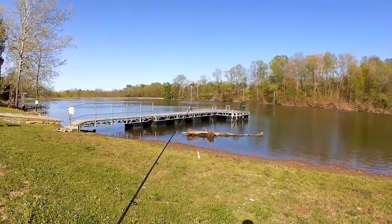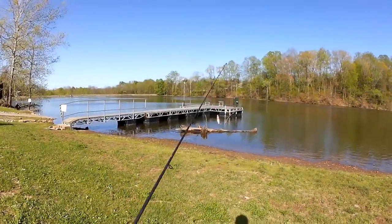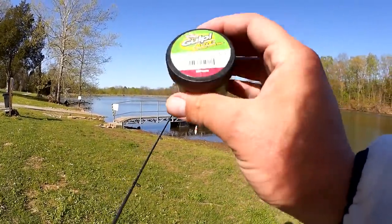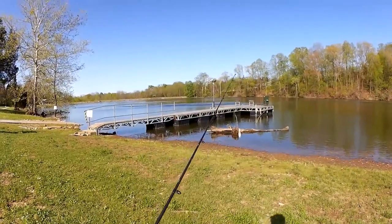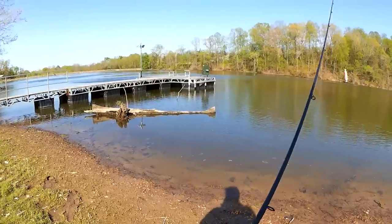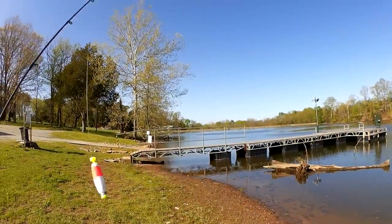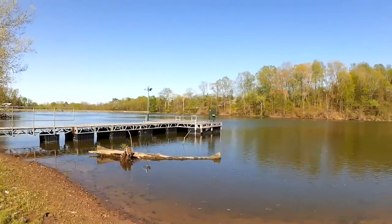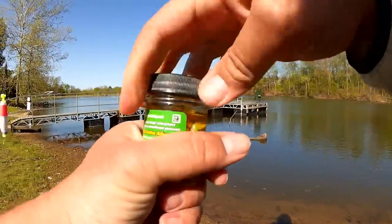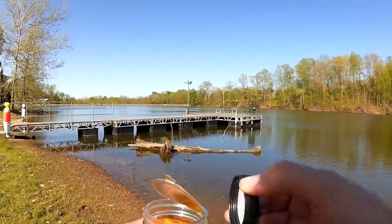Welcome back to Realistic Fishing. Today we're out here to fish a spinning combo and a float rig with some chartreuse shad gulp minnows. Let's see if we can catch some jumbo panfish, maybe even a small bass. Last time I was out here doing any pan fishing, I was fishing at the other end of the lake and caught some biggins. Let's get a minnow on here and see if we can get a bite.